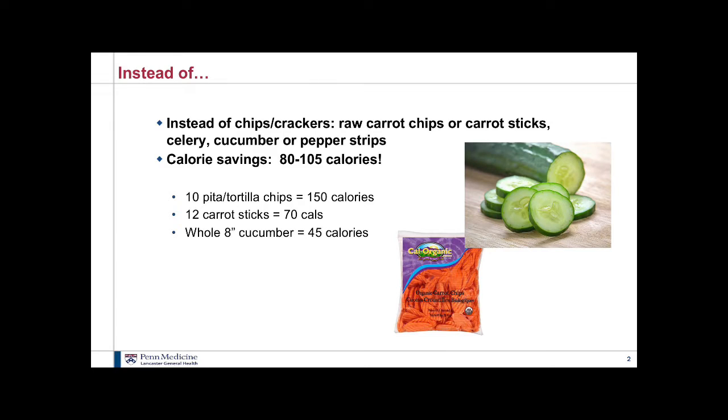The first one I wanted to start with is veggies. A lot of times we have dips — one of my favorites is buffalo chicken dip — but our dips or hummus are often served with chips, which can really add up in calories. So instead of pita chips, crackers, or tortilla chips, choose raw carrot chips, carrot sticks, celery, cucumbers chopped into chip-size pieces, or pepper strips. You'll have a calorie savings of 80 to 105 calories with just one serving of chips, and you'll feel fuller because these veggies have fiber.